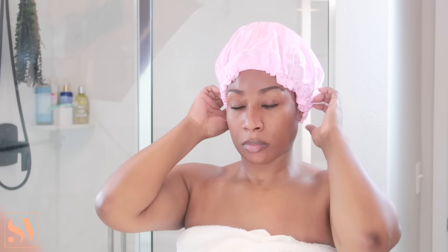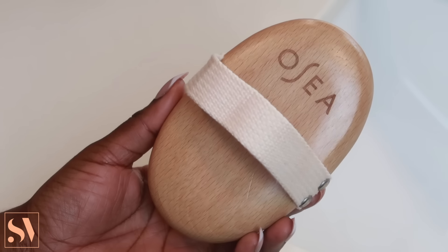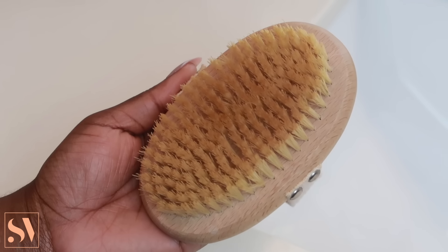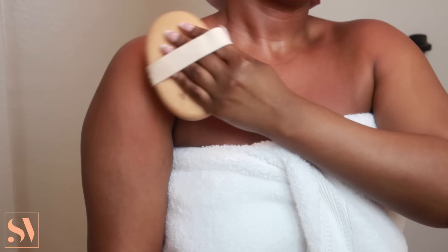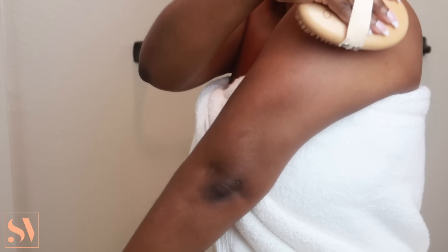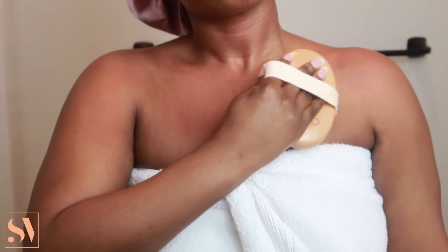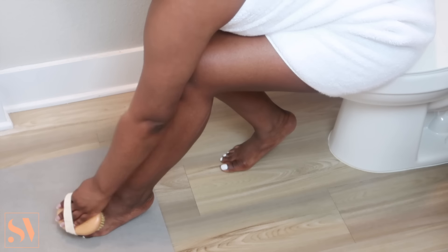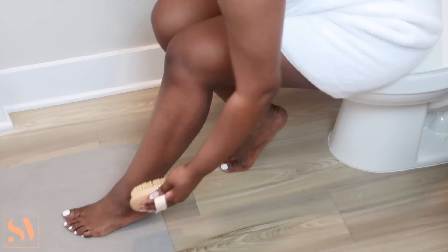Another thing I like to do before I hop in the shower is exfoliate my entire body with my dry body brush. I got mine from the brand OSEA — I worked with them on a sponsored video a few months back and have been using it ever since. There are so many great benefits to dry body brushing: aside from exfoliating, it helps detoxify your skin and improves blood circulation. I personally prefer to do this before I get in the shower.